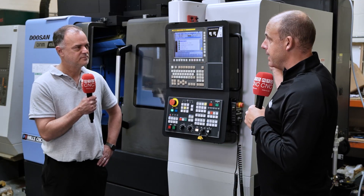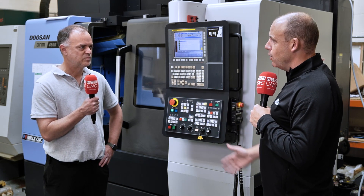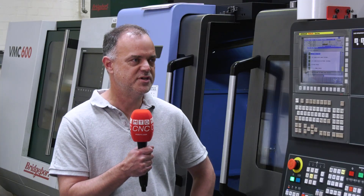Does it matter what machine people have got? I know you mentioned a couple of controls and brands there, but do you cover pretty much what most machine shops would have? Yeah, all machine styles and all machine manufacturers, to be honest.